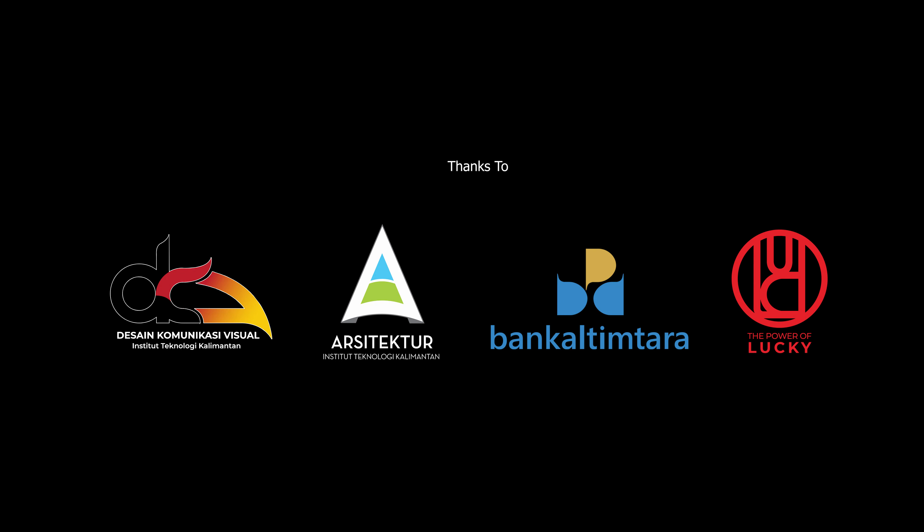Kami tim survei, selama melakukan ekspedisi dan survei, juga melakukan uji publik terhadap hasil rancangan desain kami ke empat kecamatan yang ada di PPU.